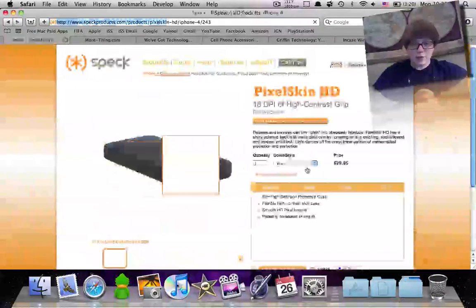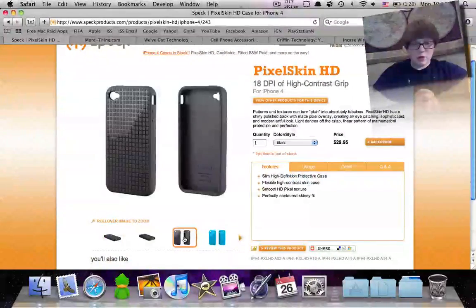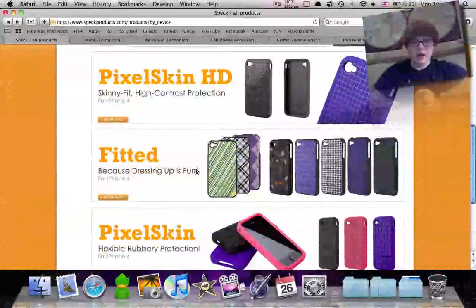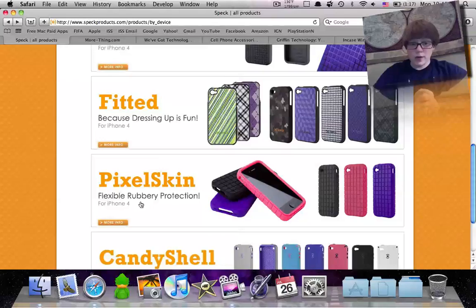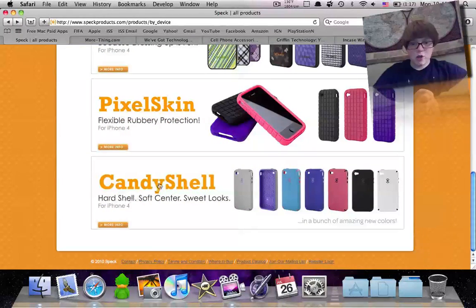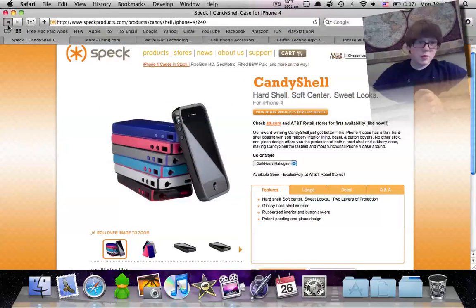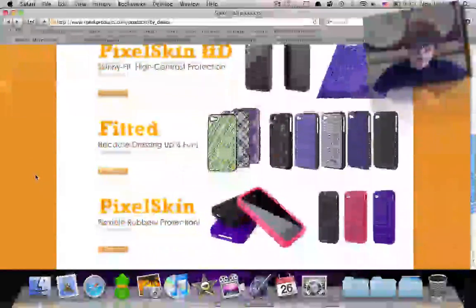The Pixel Skin HD is definitely back ordered right now, and it's a really nice case. It's like their normal Pixel Skin but made a little nicer for the iPhone 4 — high contrast grip so it's a little different. The Fitted has a cloth to it for different designs, just for fashionable. The Pixel Skin is the same thing but a little more rubbery protection. And then of course the Candy Shell, which is not available yet. So some of them are available, some are being released. That's Spec — they have the Geometric, Pixel Skin HD, the Fitted, the Pixel Skin, and the Candy Shell.